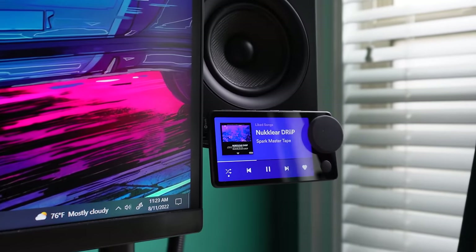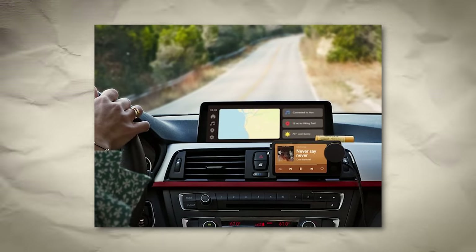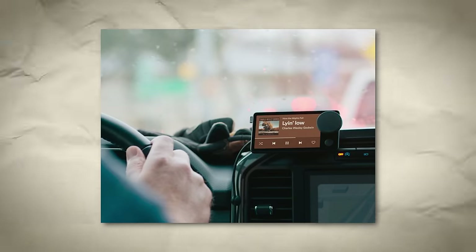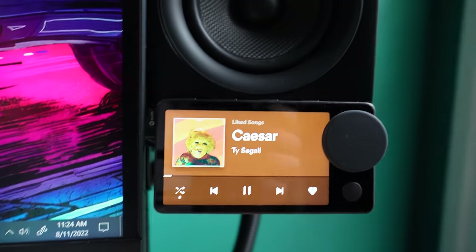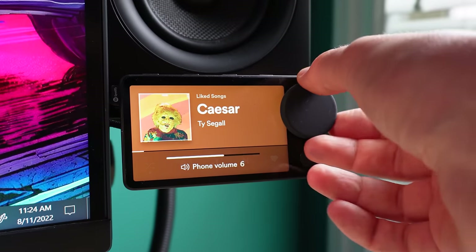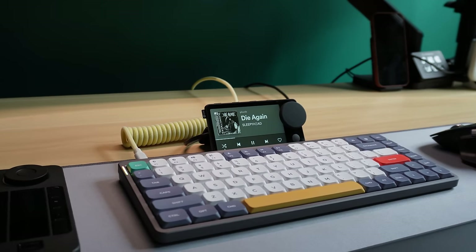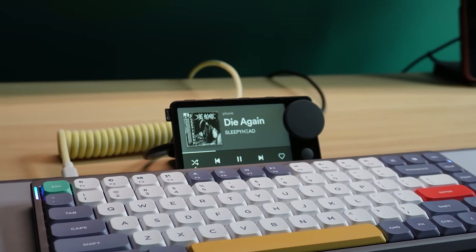This is The Car Thing by Spotify, and as its name suggests, it's a device that was designed to be placed in a car to control Spotify, specifically in older cars that don't support Android Auto or Apple CarPlay. However, what I've recently discovered is that The Car Thing can also be used as a dedicated music controller that you can place on your desk to give you instant access to your Spotify library. And it does this with a very minimal and clean aesthetic that will likely fit in any desk setup.